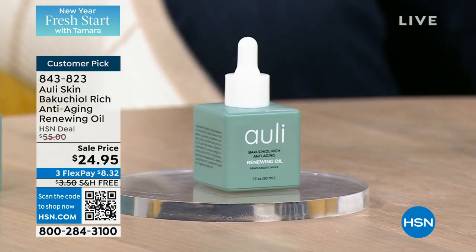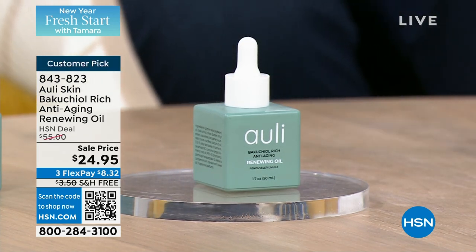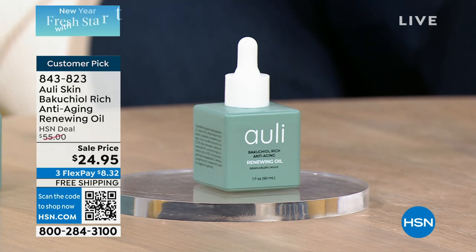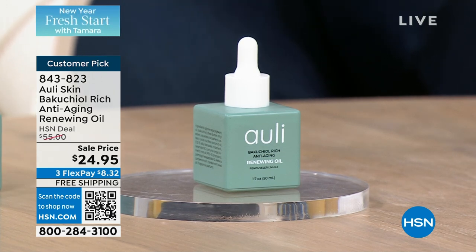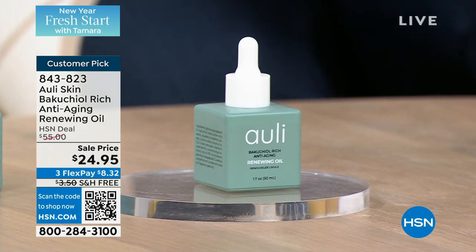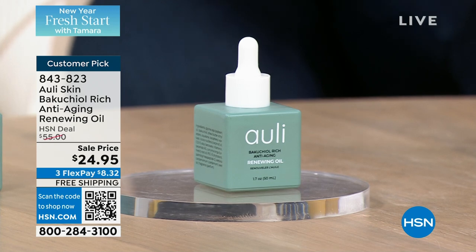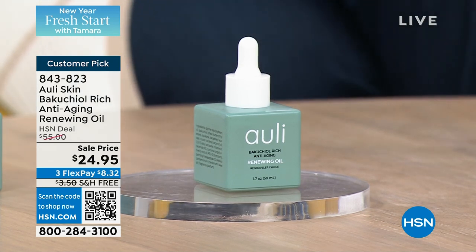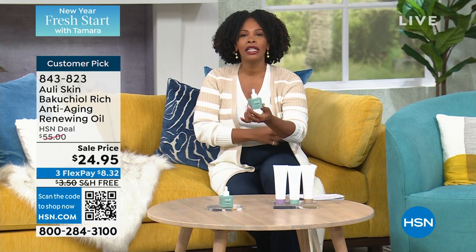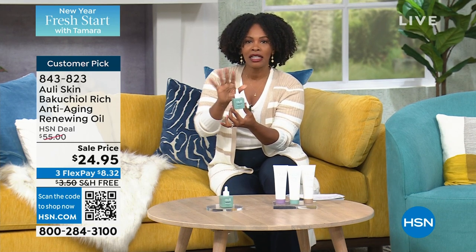We are going to get this hour started with maybe a new brand for you — a brand we've been featuring here at HSN. This next item is a customer pick. This is from a brand called Ali Skin, and this is the Bakuchiol Rich Anti-Aging Renewing Oil. When you use it, you love the results — the key botanicals like turmeric oil, coconut oil, cardamom, and vitamin E. It helps to hydrate and moisturize your skin. We took $30 off our regular HSN price, and today is the last day to get it for less than $25. Shipping is free, flex pay is $8 and change.